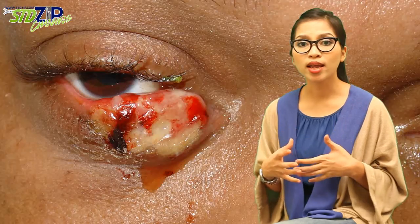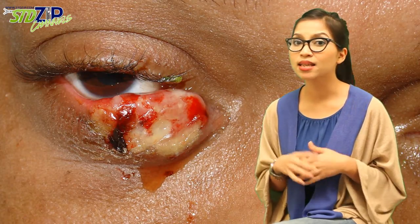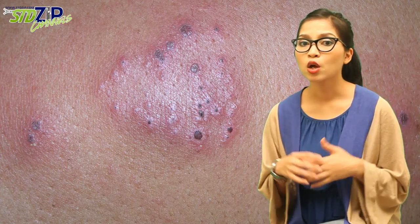During an outbreak, infected individuals should not participate in oral sex, kissing, or any other type of sexual activity. If the individual is not experiencing symptoms but has previously been diagnosed with the virus, a condom should be used during intercourse. Although a condom may be used, it may still be possible to pass herpes to your partner from uncovered skin. Women who are pregnant and infected may have to take medicine to prevent the virus from infecting their unborn babies.